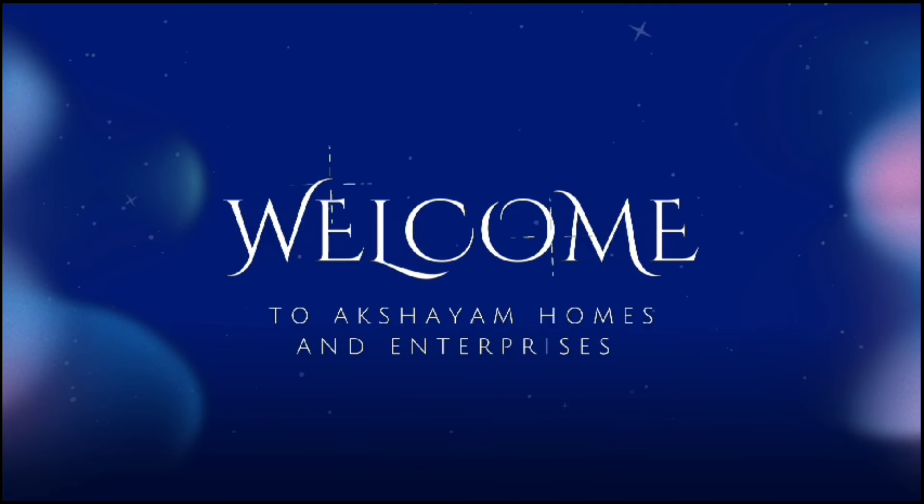Hello YouTube. Good morning. Akshaym Holmes and the Enterprises proudly presents today.